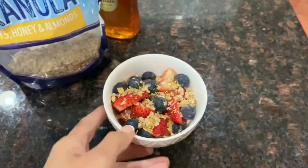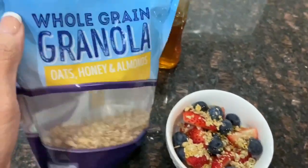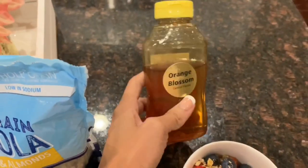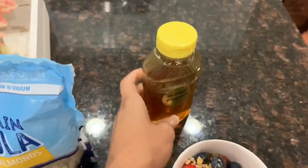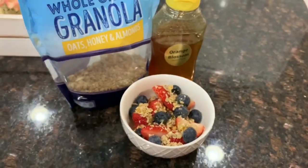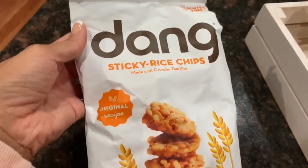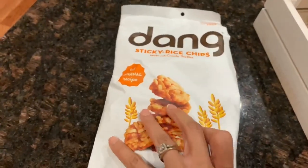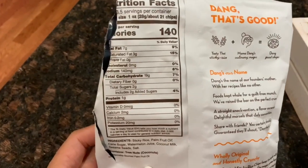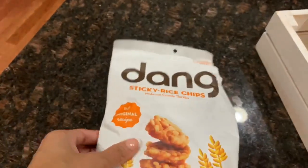After dinner I always need something sweet, so I had some cut-up strawberries and blueberries with a little bit of whole grain granola from Aldi's, and some fresh honey I brought back from Florida — my in-laws had a ton and we brought some home. I just drizzled a little of that over my fruit. Then later I was up editing videos and snacked on these Dang sticky rice chips. If you want the calories and macros I flipped the bag over so you can see, but it's a plain cracker with no flavoring — delicious though.